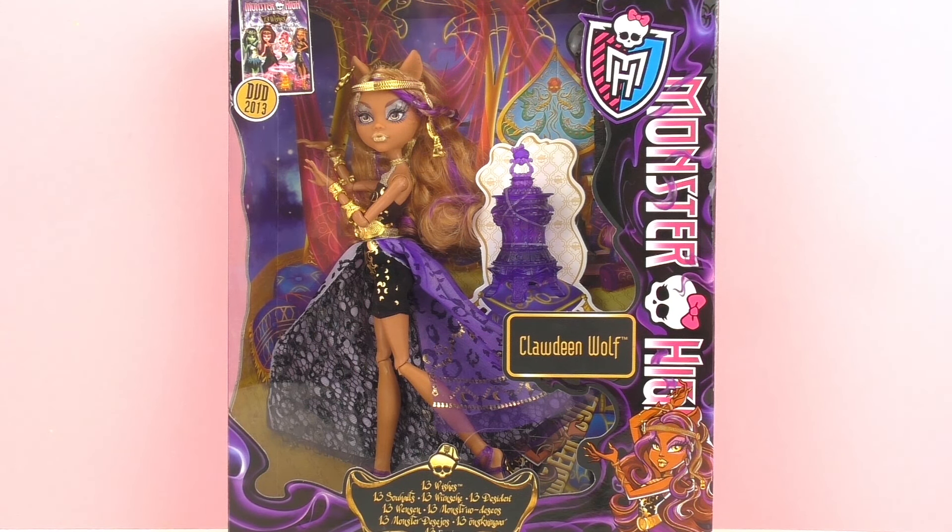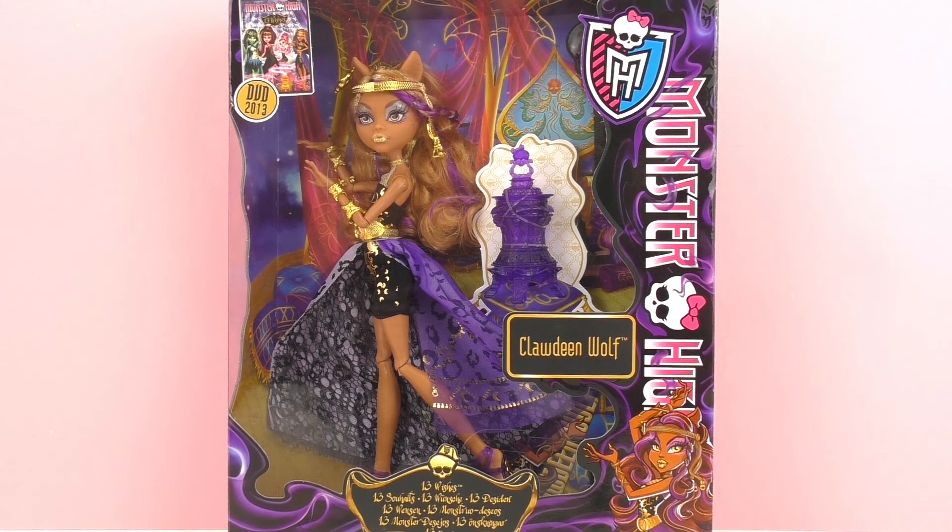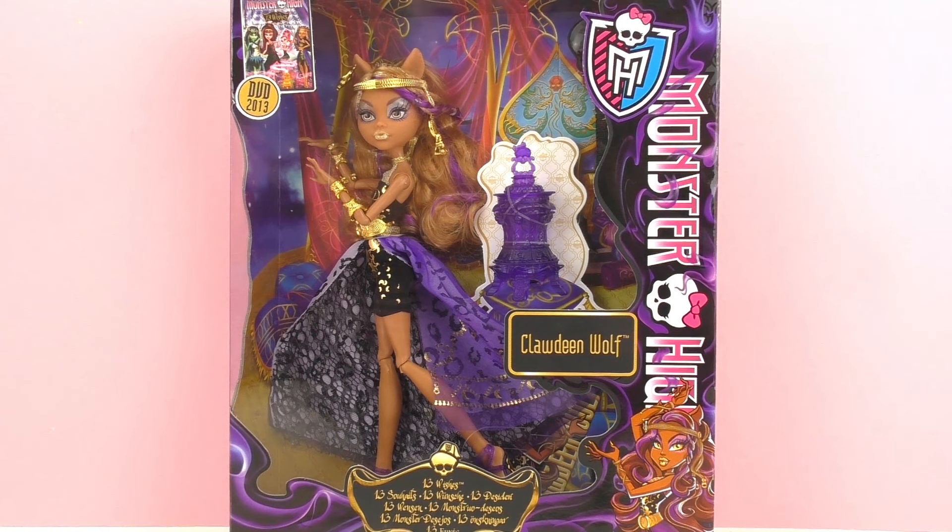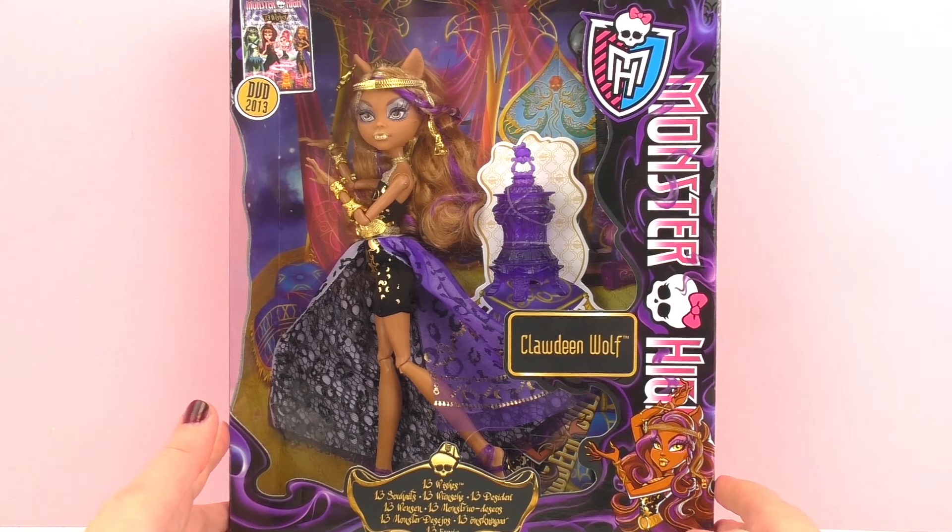I already showed you guys a Claudine Wolf in a previous episode, but this one's a little bit different because it's her character from Thirteen Wishes, which is one of the Monster High movies, so she does look a little bit different. This is from the company Mattel and it's for ages six and up, and as you can see it is a Monster High character.